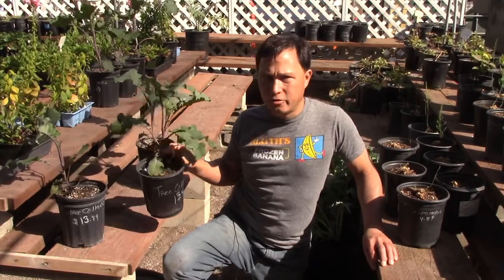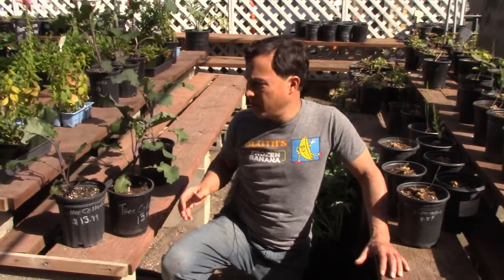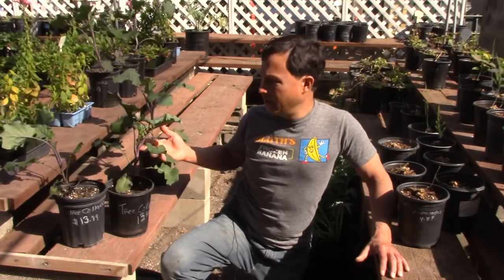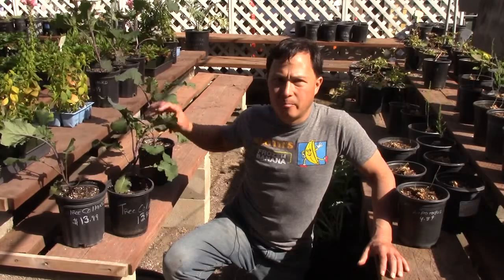People don't understand that you plant a tree collard once — whether in a large pot or in a space in your garden. These guys right here have the potential of growing up to 10 or 12 feet tall — some of the tallest ones I've grown. And they produce these edible collard greens 365 days a year, whereas a standard collard plant might grow just one whole season until you have to pull it up.